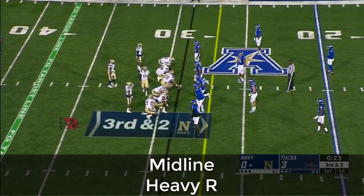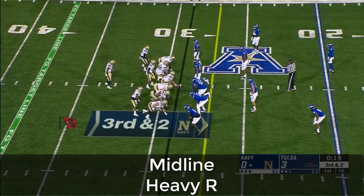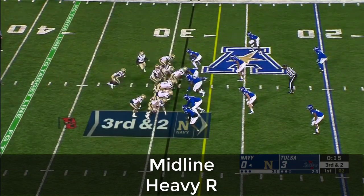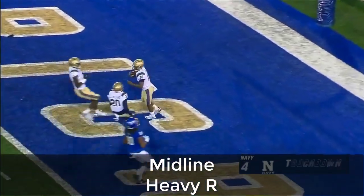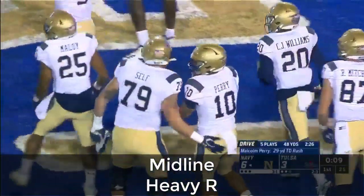It'll be third down. Third and short for Navy. Ryan Mitchell, the wide receiver at the bottom of the screen. Keeper — Perry — first down. There he goes. Touchdown! Malcolm Perry scores it — his tenth rushing touchdown of the season.